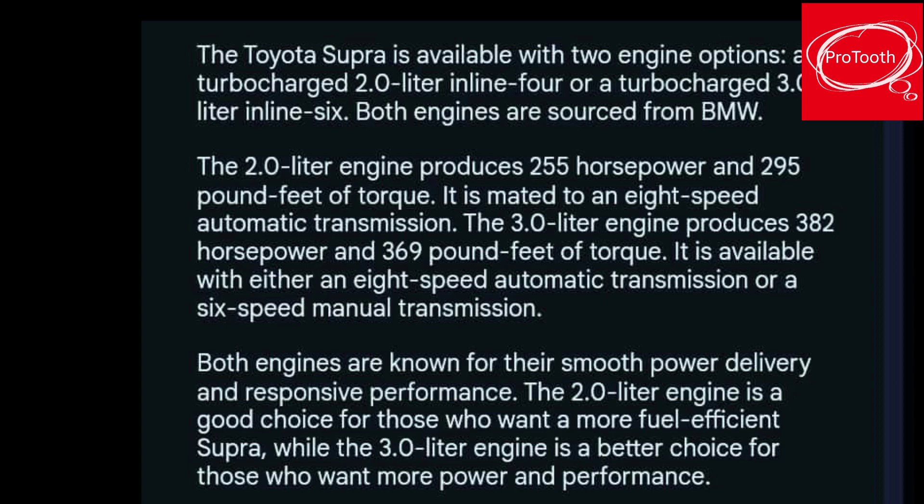The 3.0-liter engine produces 382 horsepower and 369 pound-feet of torque. It is available with either an 8-speed automatic transmission or a 6-speed manual transmission.